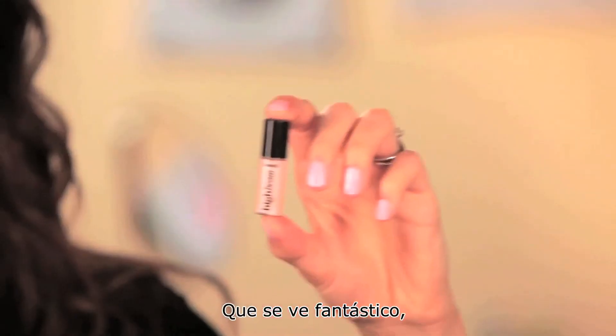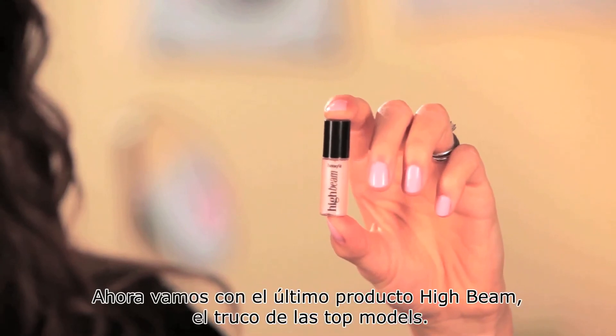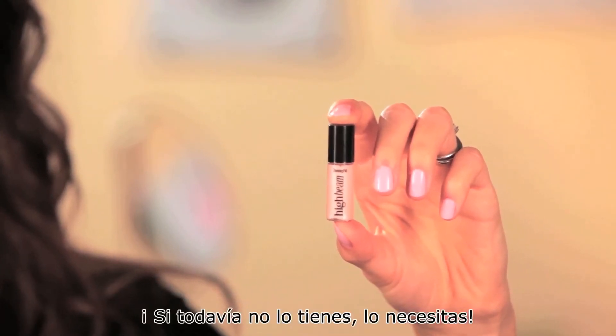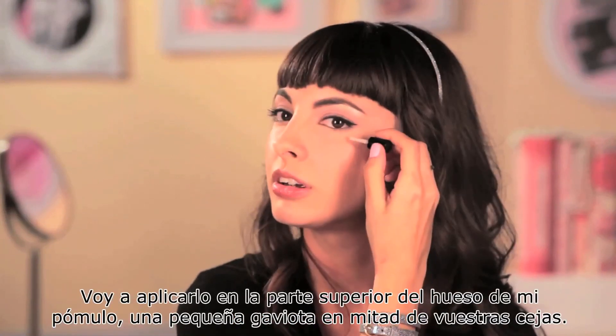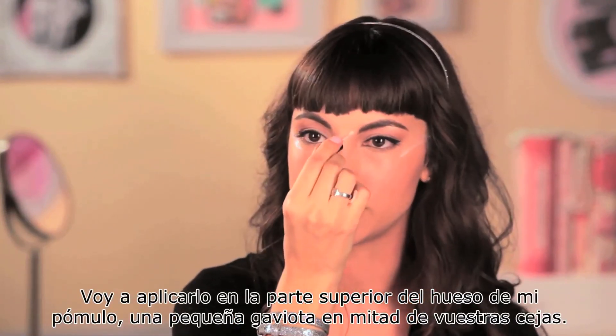That looks fantastic. Now I'm gonna do the last product, High Beam — Supermodel in the bottle. If you don't own it, you need it. I'm going to apply this on top of the cheekbones, a little seagull shape in the middle.